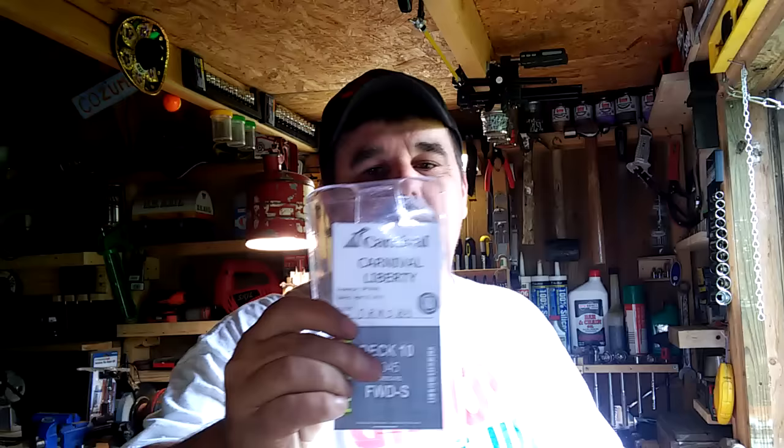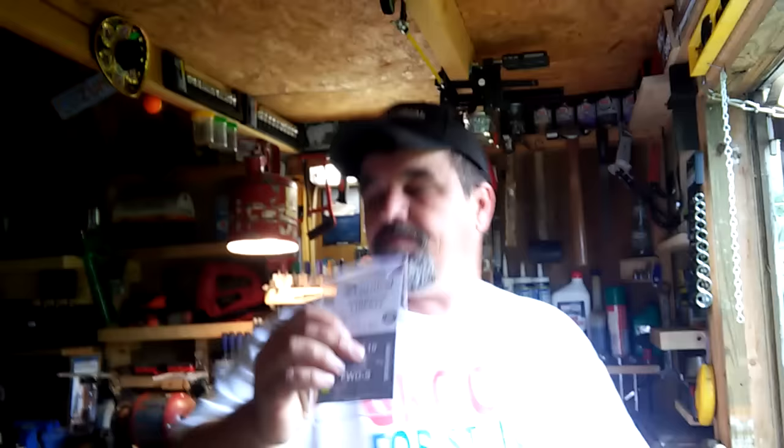Next are your luggage tags. You can also print those out when you go on carnival.com, along with your boarding pass. That's what your luggage tags will look like.